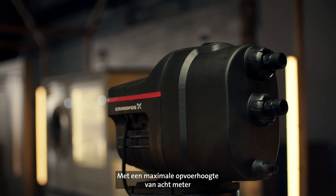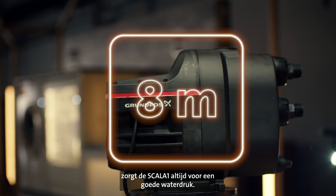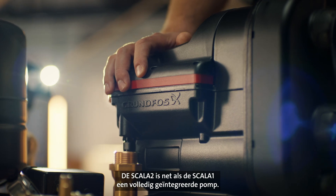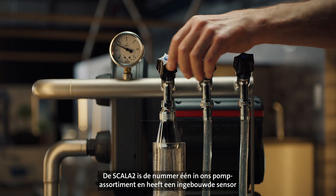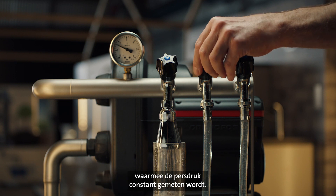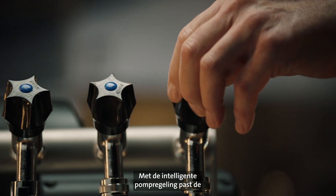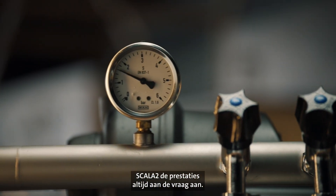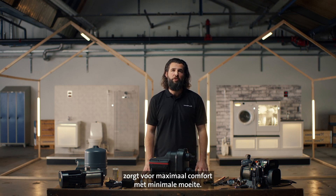Capable of lifting water up to 8 meters, it provides you with good water pressure in any situation. Like the Scalar 1, the Scalar 2 is a fully integrated pump. As our premium range pump, the Scalar 2 features a built-in sensor to constantly measure the discharge pressure. With its intelligent pump control, Scalar 2 adjusts performance to any demand. A constant flow of pressure throughout your home results in maximum comfort with minimum effort.